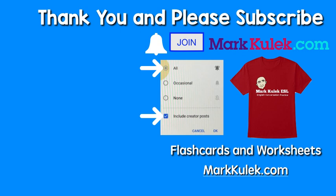Okay, great job! Please don't forget to subscribe and ring that bell to get all of my videos. Please join the channel — that would be fantastic. For flashcards and worksheets, please check out my website, markkulik.com. Okay, thanks so much. I will see you next time. Take it easy, bye!